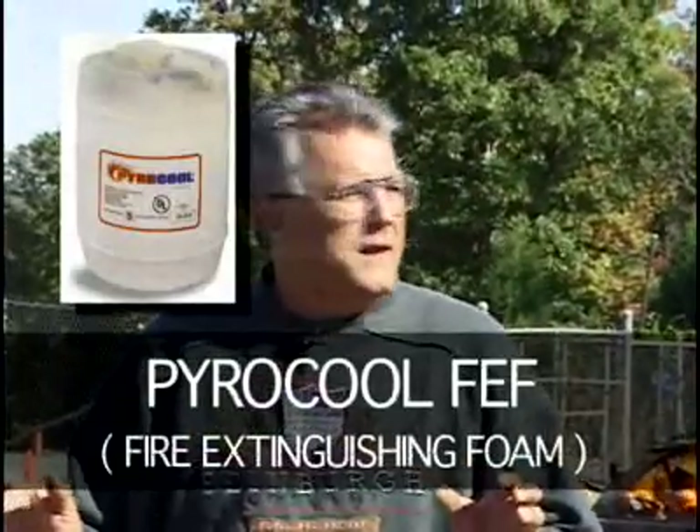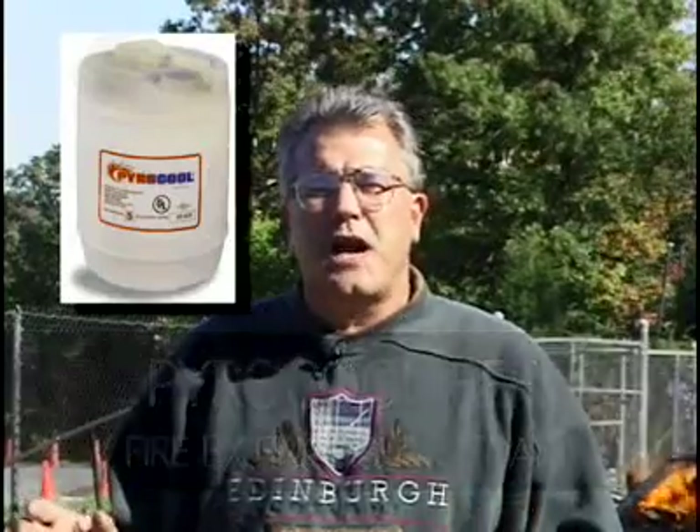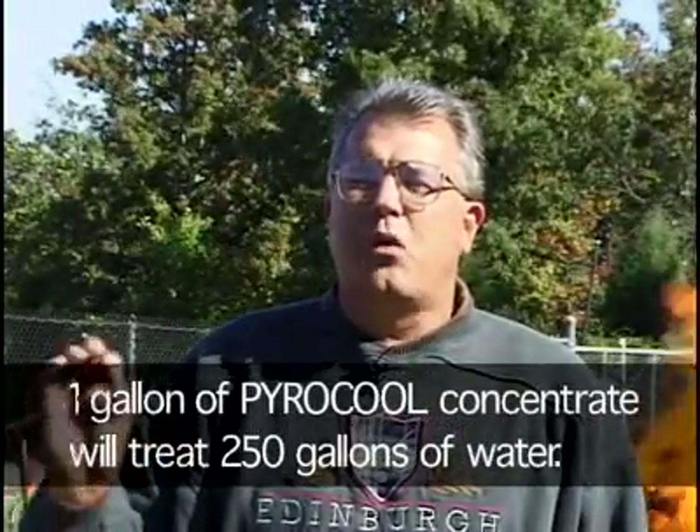PowerCool was originally developed in 1991 for three-dimensional pressurized fuel fires during the Gulf War. Since then, in 1994, the U.S. Navy wanted it to have a foaming capability — before that it was just a wetting agent and cooling agent. In 1998, PowerCool won the Presidential Green Chemistry Challenge Award from the EPA and the American Chemical Producers. Its usage rate is only four-tenths of one percent, so one gallon of PowerCool concentrate will treat 250 gallons of water.